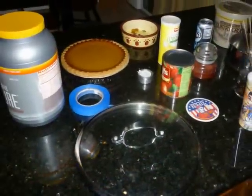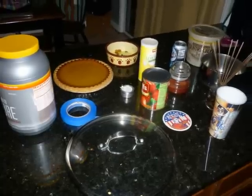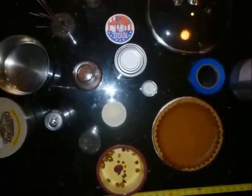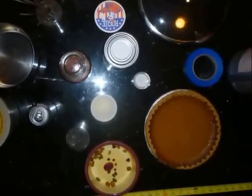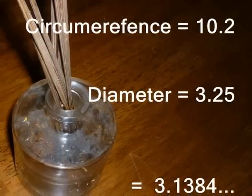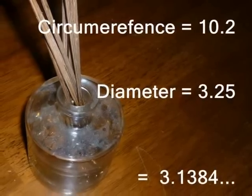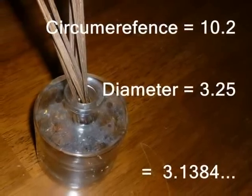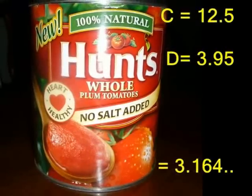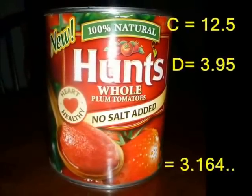Sally then tracked down every circle she could find in her house. She wanted to try this again to see if she got the same result. She was surprised to see how many circles there are in things she used every day. With the oil diffuser in her room, she came up with 3.13 when she divided the numbers — again, very close to that 3.14. When she divided the circumference by the diameter of a can of tomato sauce, she came up again with a number very close to pi.